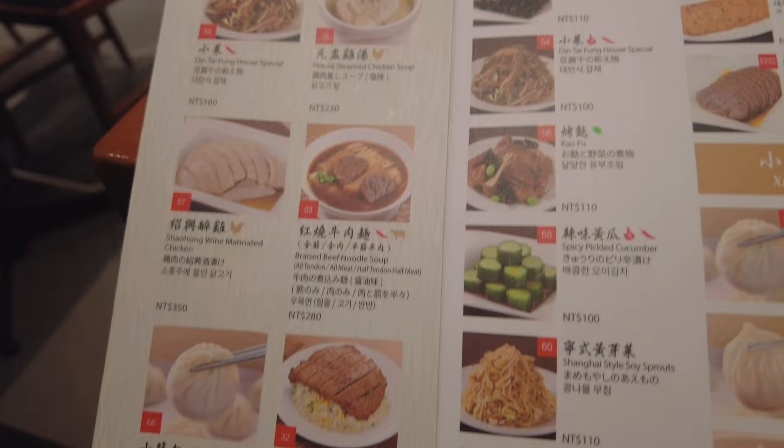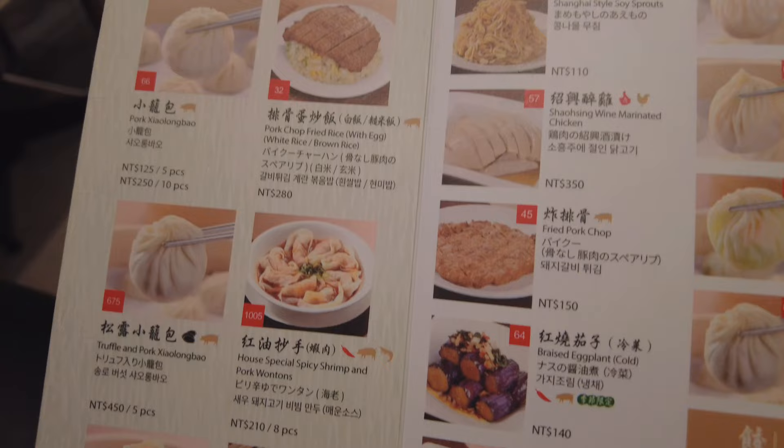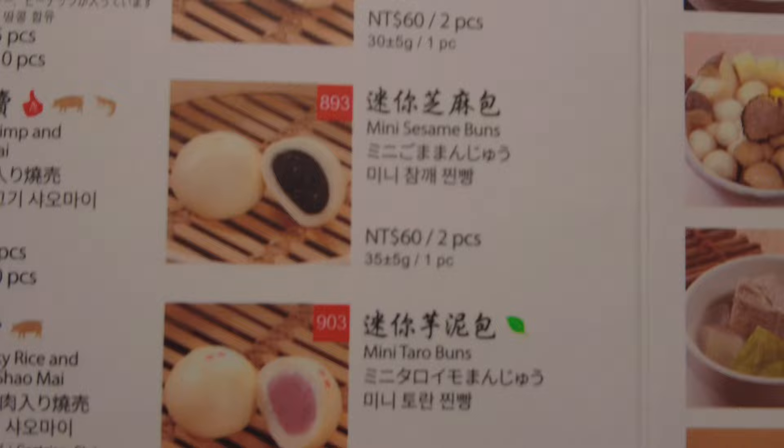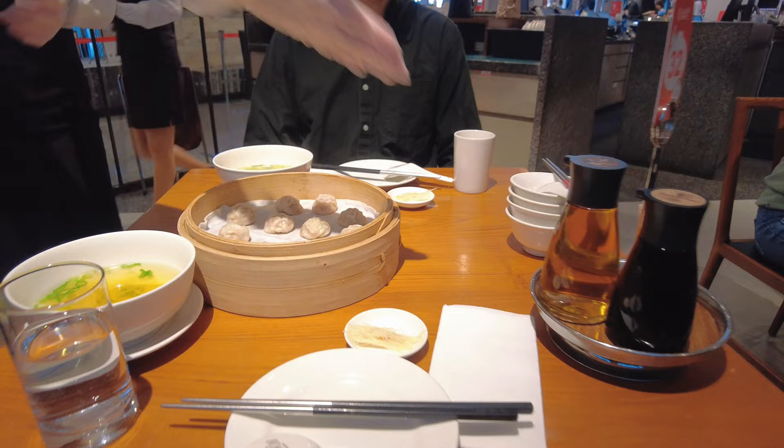I personally recommend Xiao Long Bao, of course, as well as the fried rice and the spicy dish if you like spicy food. You can also find sweet desserts here. I like the sesame buns the most. Many people will also try the sweet Xiao Long Bao.